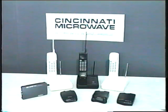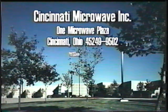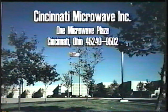Cincinnati Microwave Incorporated is a leading manufacturer of quality electronic products. Cincinnati Microwave is also known for a high level of customer service.